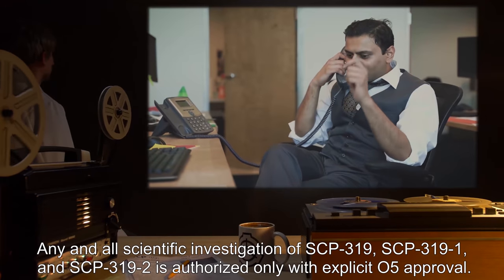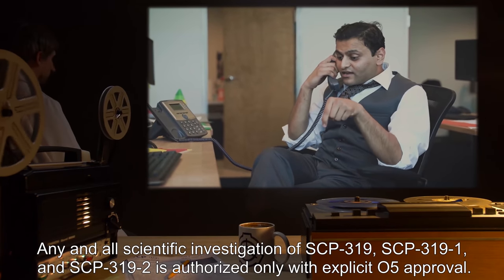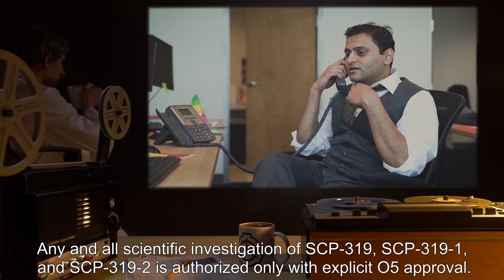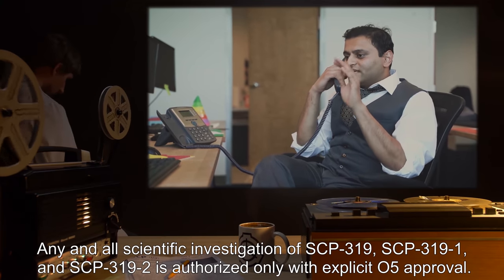Any and all scientific investigation of SCP-319, SCP-3191, and SCP-3192 is authorized only with explicit O5 approval.